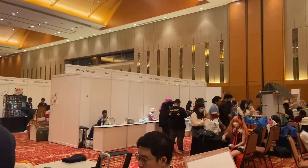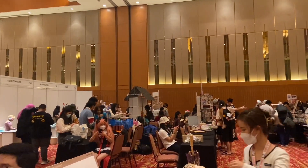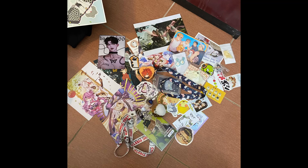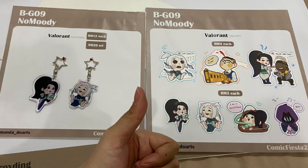Two days went by so fast and everyone was packing up and leaving. We left quite early because we were all hungry and craving K-fry. These are all the things I got from day one and day two — it's really not that much because it was so tiring to walk around with so many people, the heat, and breathing with a mask on.